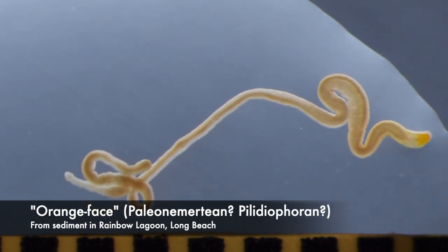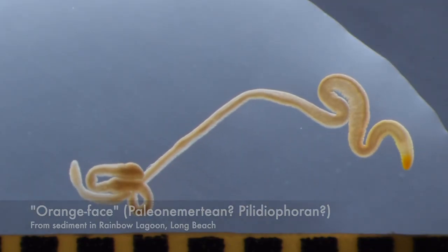This is 'orange face,' that unidentified nemertean that is not a hoplonemertian.